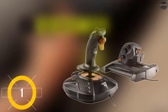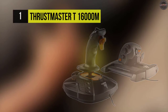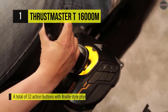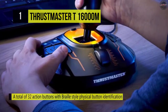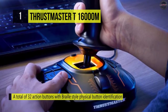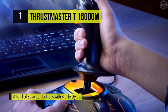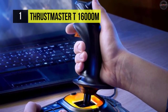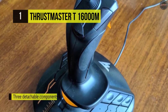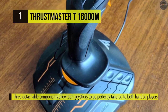The T.16000M FCS Space Sim Duo Flight Stick from Thrustmaster presents left and right-handed joysticks for flight and tank simulation, in both VR and non-VR conditions. These sticks include various hardware and software features to help you with a smoother and more precise experience while placing multiple commands at your fingertips, so you can individually control each track on a tank. Furthermore, the sticks have parts that can be easily removed, enabling you to configure them for two users.